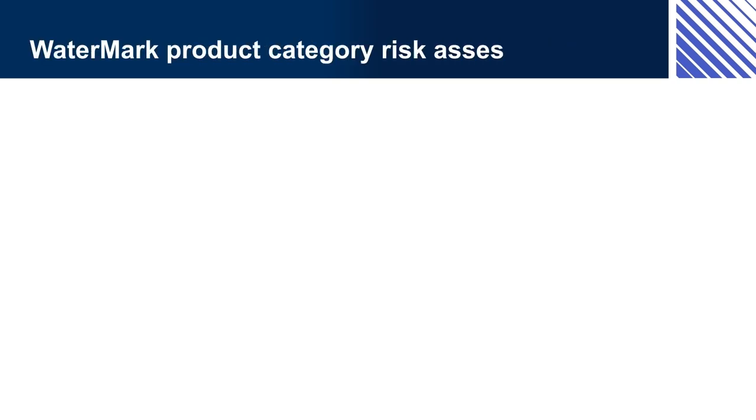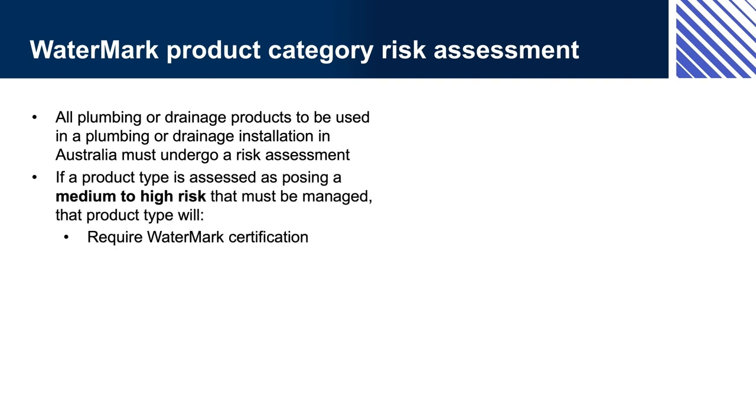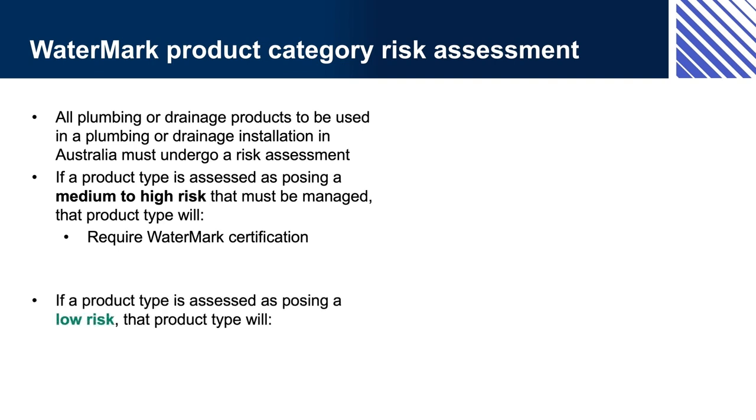Watermark product category risk assessment. As with other aspects of the NCC, Watermark certification is about effective management of the risks involved with construction. In this case, it relates to the risks that can arise from different types of plumbing and drainage products. The Watermark process starts with different types of plumbing and drainage products being assessed to determine the kinds of risks they pose and the severity of those risks. Products that pose a significant risk are assessed as requiring Watermark certification; those that don't pose a significant risk don't require it.